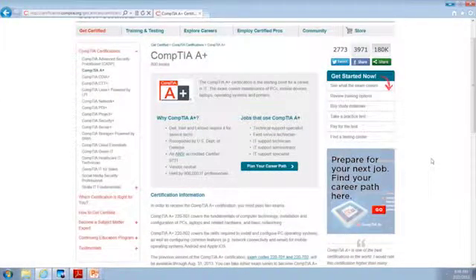The CompTIA A-plus certification program has been around for a long time. It was the first certification that I ever achieved, and a lot of times even CompTIA will recognize that for a lot of people this is the first certification that they receive. So there are several things you can pull out about this certification that might be beneficial or give you a little bit of background.